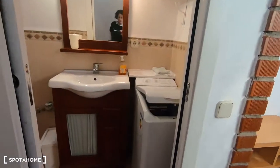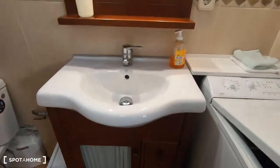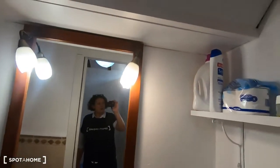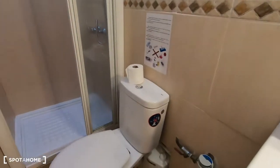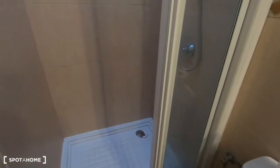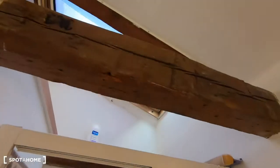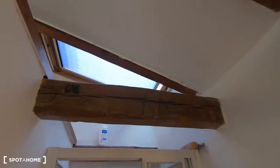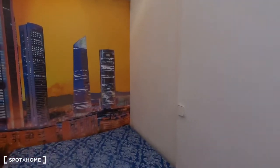Here is the washing machine, with the wash basin, a mirror, and some shelves to keep your things. The toilet, and the shower. It also has a window shared with the bedroom.